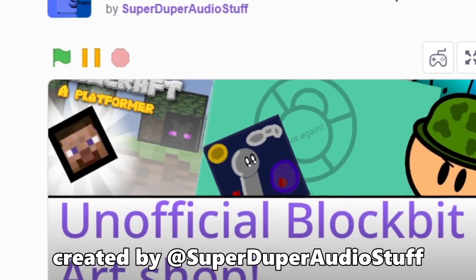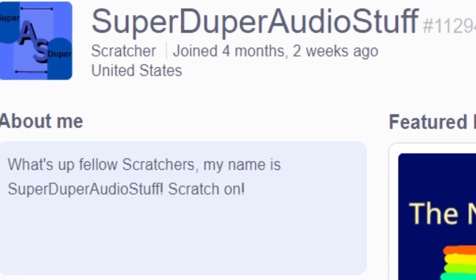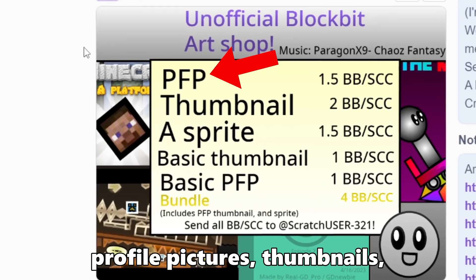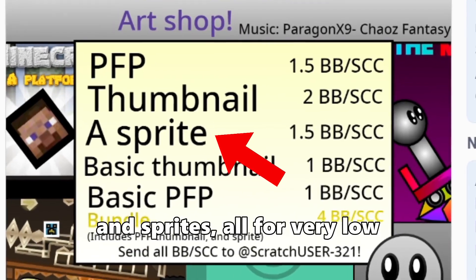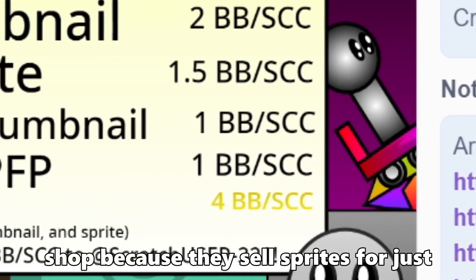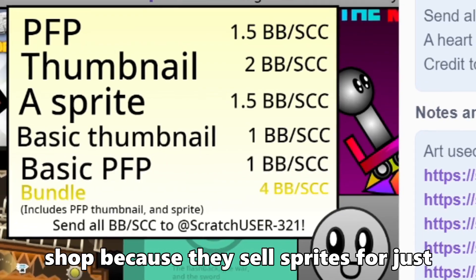At number 5, we have Unofficial BlockBit Art Shop, created by SuperDuper AudioStuff. This shop sells lots of different types of art including profile pictures, thumbnails, and sites, all for very low amounts of BlockBit. I mainly chose this shop because they sell sprites for just 1.5 bin.